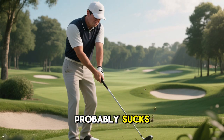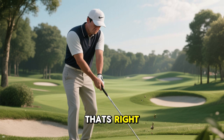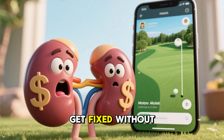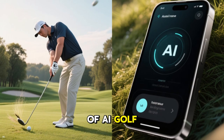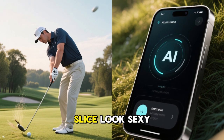Your golf swing probably sucks, but guess what? Now there's an AI app for that. That doo-doo you call a backswing can finally get fixed without you selling a kidney for lessons. Welcome to the wild world of AI golf swing apps — the legit brainy tech that can make even your slice look sexy.